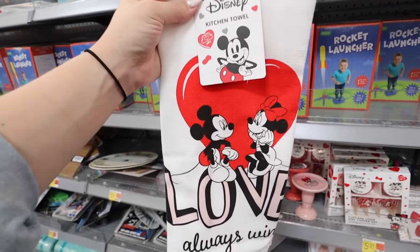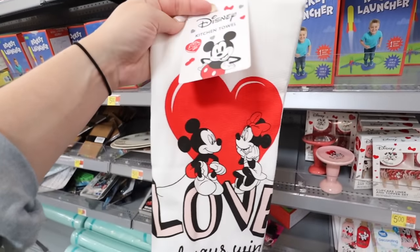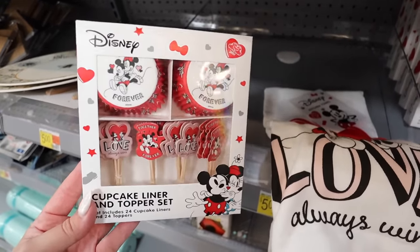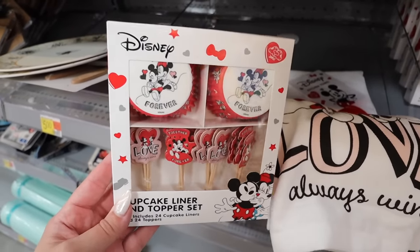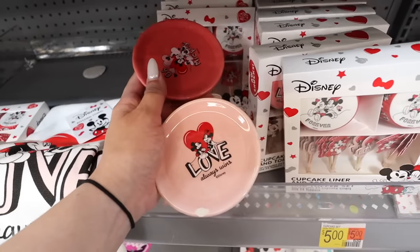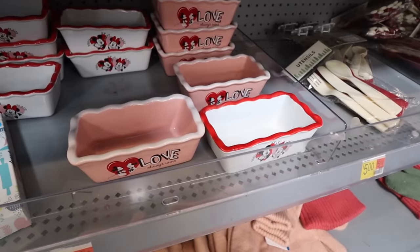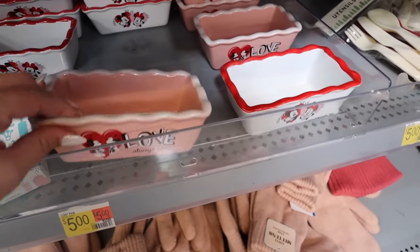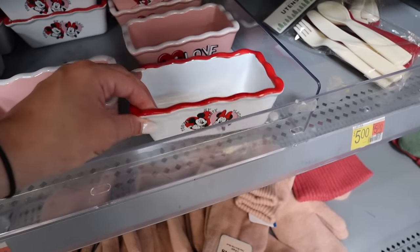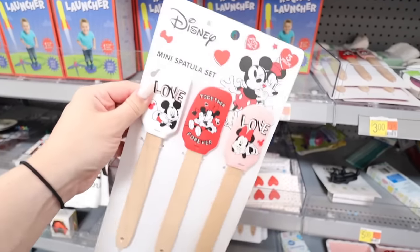Something really fun in the dollar shop is their licensed collections. They now have an adorable Mickey and Minnie collection for Valentine's Day. There's a kitchen towel for five dollars in really nice material, a 48-pack with 24 cupcake liners and cupcake toppers for five dollars, and little cupcake stands — one says 'Love Always Wins' and another says 'Oh Mickey.' They also have little loaf-style pans for five dollars each.